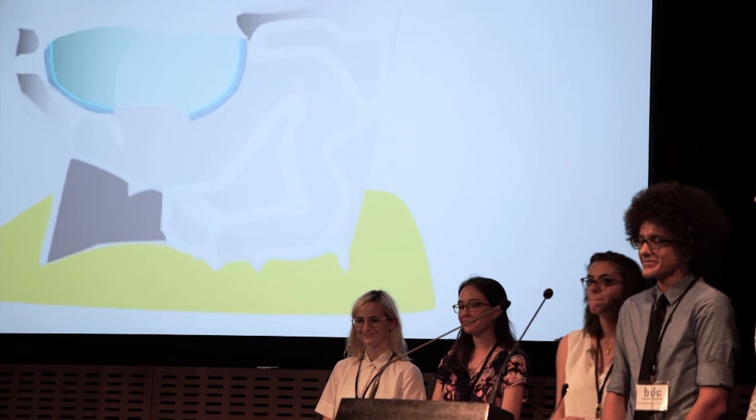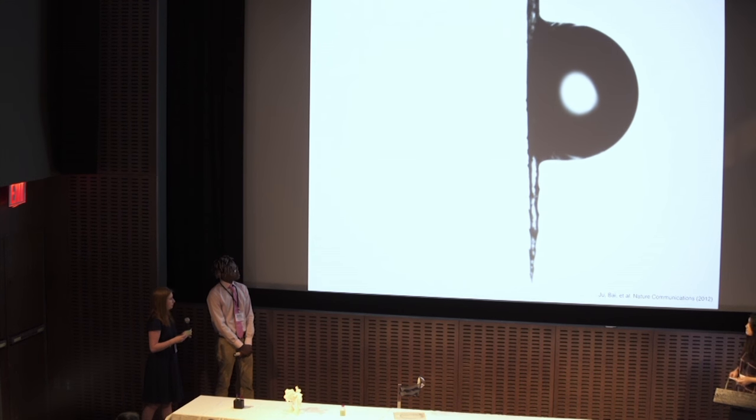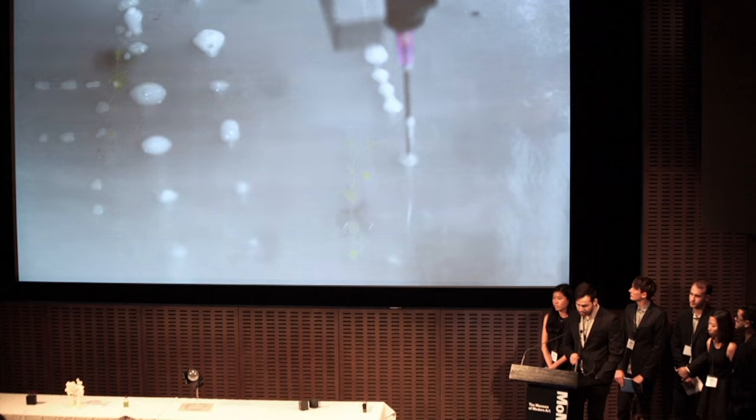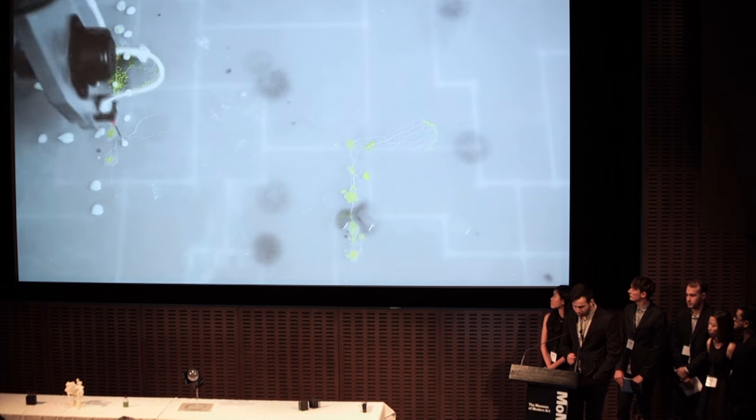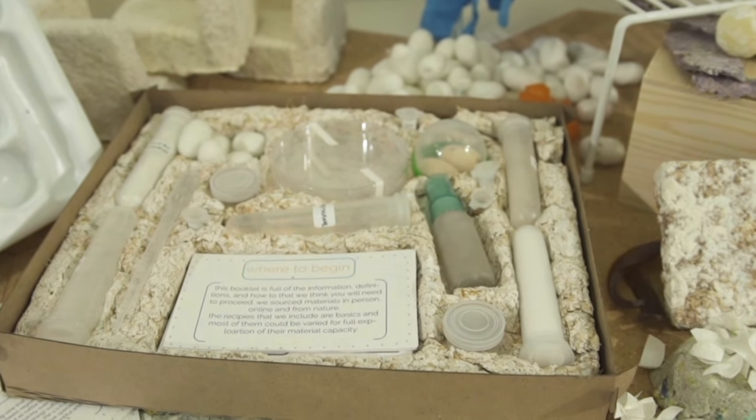I think the judges were excited to see that the students, even though they were art and design students, actually delved into the science. To be perfectly frank, it's not ready for showtime, but they had made the material, they had thought about how it might work, how it's different from materials that are already out there. I think they were excited that the students had explored in context.